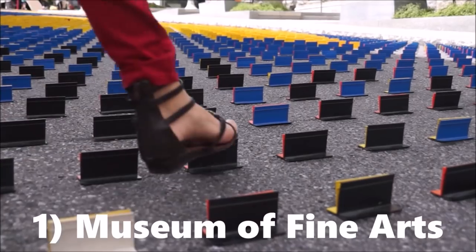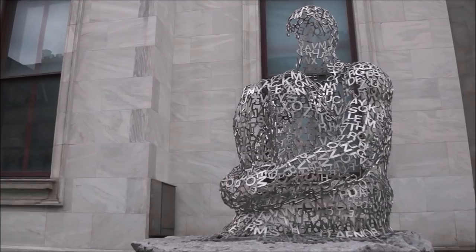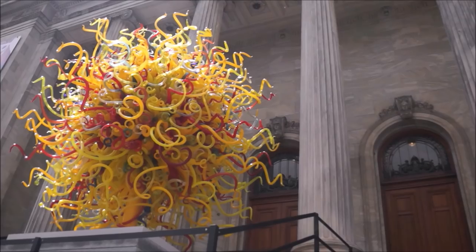Our first stop was the Montreal Museum of Fine Arts for a look at some of the current exhibitions. One of the nice things about this museum is that admission to the permanent collection is free at all times.